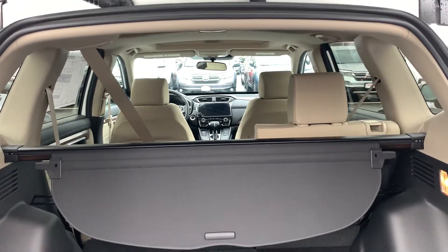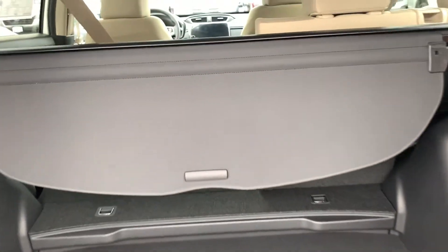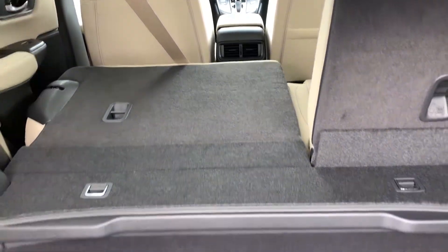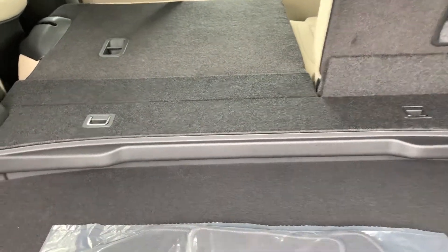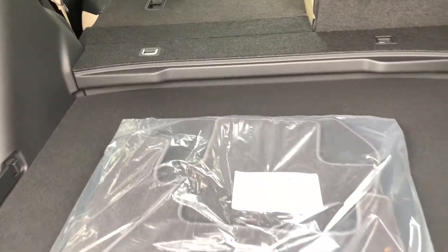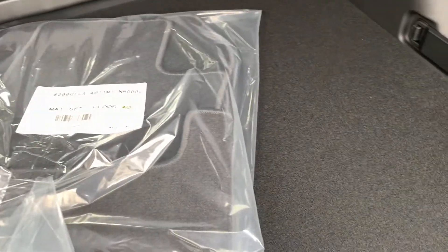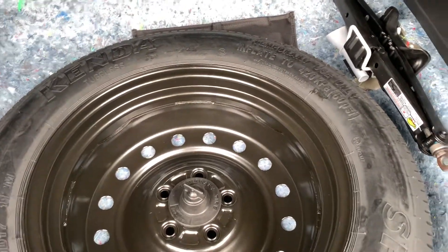Here's the inside from the back. You can put the seats down and it has a hidden floor — you can pick it up so everything is flat, or leave it in this raised configuration. You also have a full-size spare tire with the jack and all the tools right there.